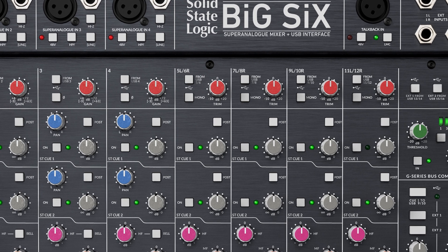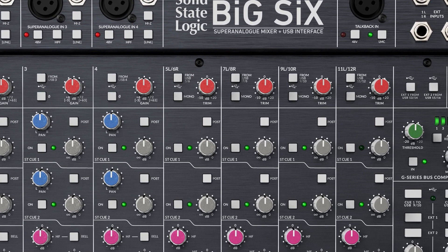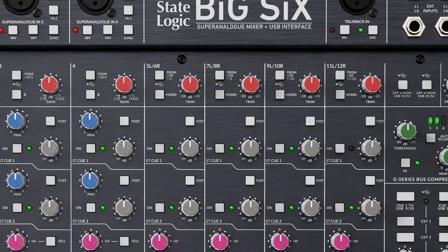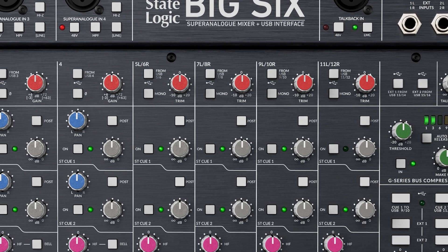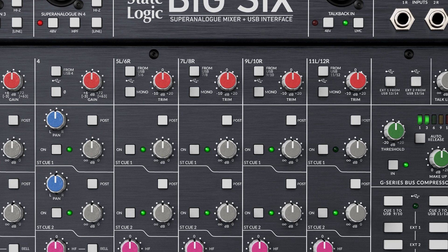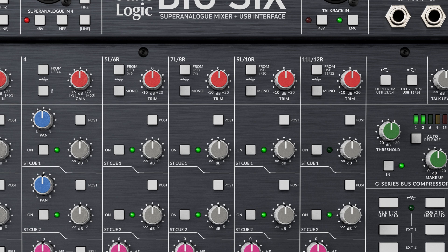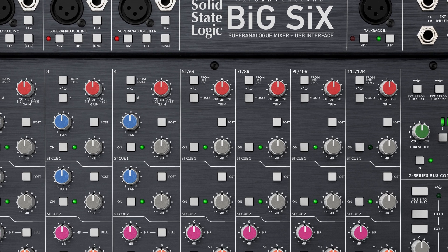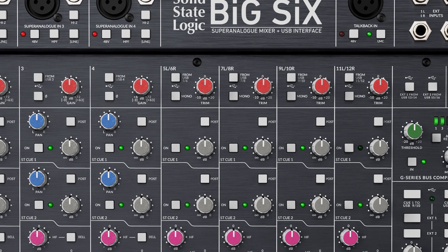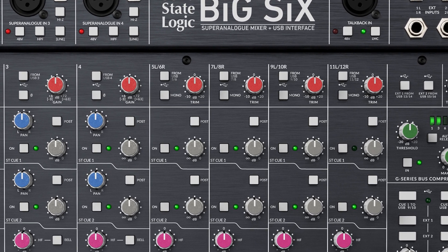Another useful feature we've added to the stereo channels is a mono-from-left-and-right switch at the top of the channel strip. If you're working with mono sources, this makes the channel strip easier to use. The console also retains a feature from Six where if you only insert signal into the left side, it automatically monos between left and right. Given that much of the connectivity of Big Six is now at the rear, adding a front panel switch makes people's lives a little bit easier.